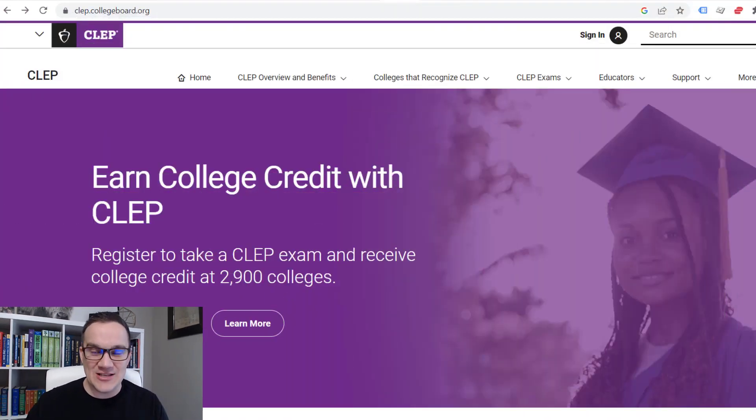We're going to go straight to my computer screen and talk about the first strategy. This strategy is called degree by examination. Essentially what you're doing is taking college exams through third-party exam services, earning college credits through these third-party services, and then transferring them over to universities that allow you to transfer a high amount of college credits. Basically you're earning your degree after you transfer the credits over.